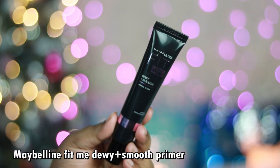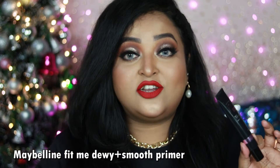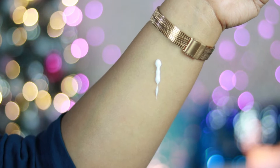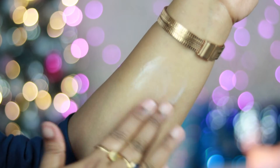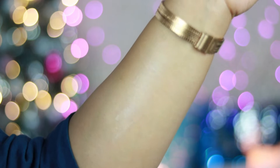My favorite primer of 2021 is the Maybelline Fit Me Dewy + Smooth Primer, which I've used the most throughout the year and it will probably be one of my favorite primers of all time. It's not a pore-filling primer — it's more of a hydrating, nourishing, moisturizing primer. It doesn't make my skin overly matte, cakey, or feel drying at all. Foundation sits absolutely stunning on top of it.